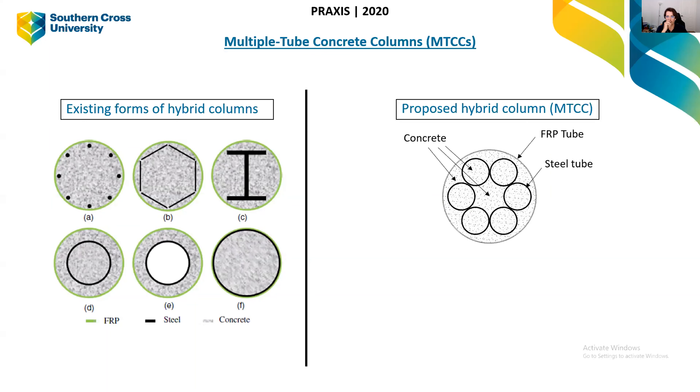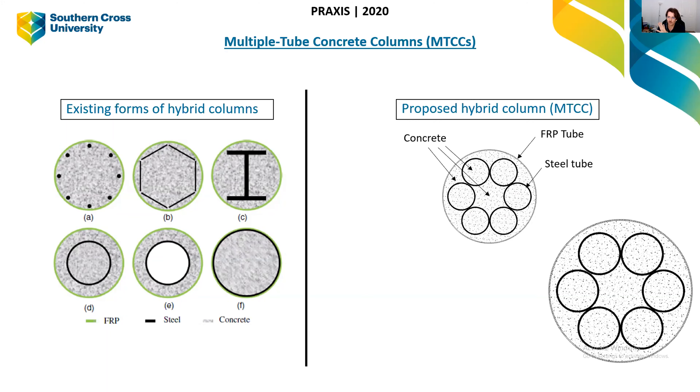What I'm proposing in my research is a hybrid multiple-tube concrete column — I'll refer to it as an MTCC. We have internal steel tubes, the rest of the area filled with concrete, and an FRP tube on the outside. As we crush the column, the concrete inside the steel tubes wants to expand outwards, but there's also concrete on both sides of each steel tube, preventing buckling inwards or outwards. Ultimately everything wants to expand outwards, but the FRP tube holds everything together — a huge confinement effect.